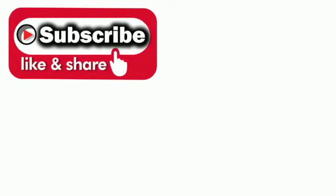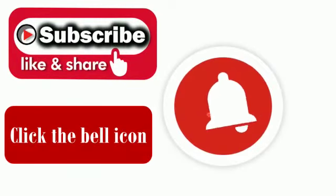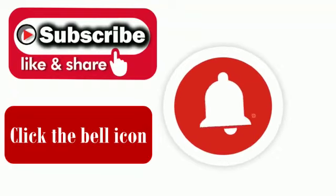Please like, share, and subscribe to my channel and click on the bell icon. Thank you. Have a good day.